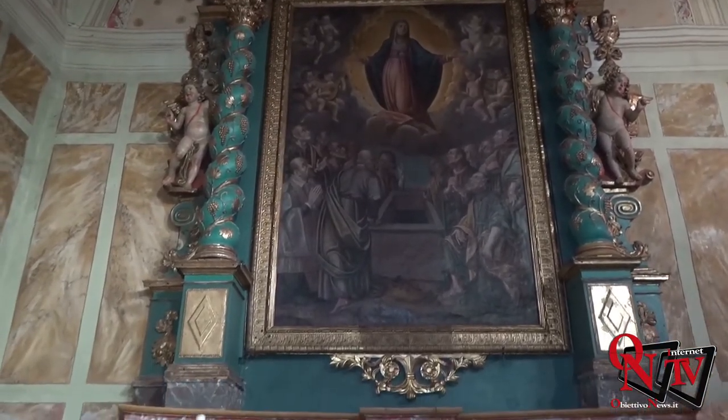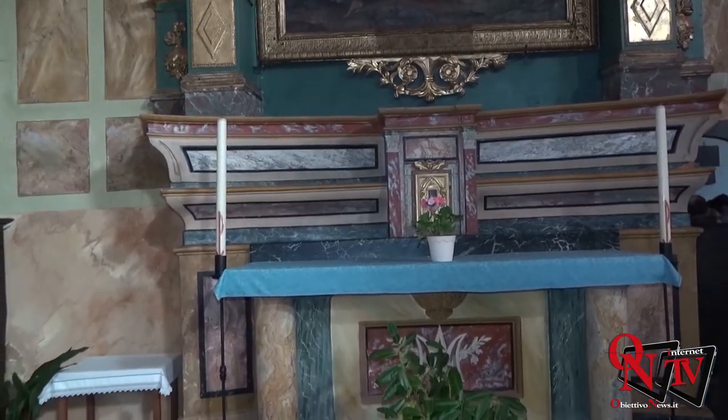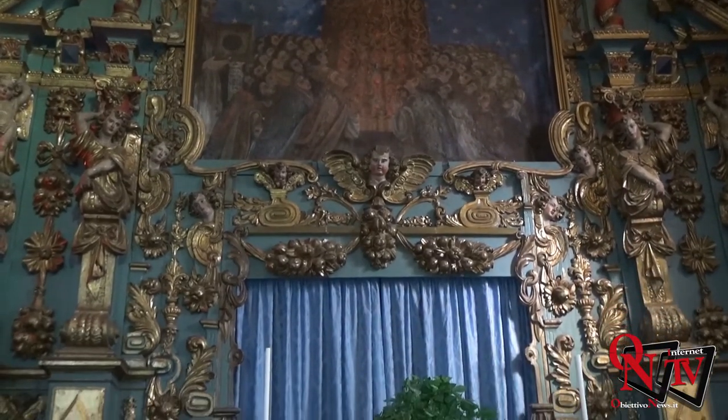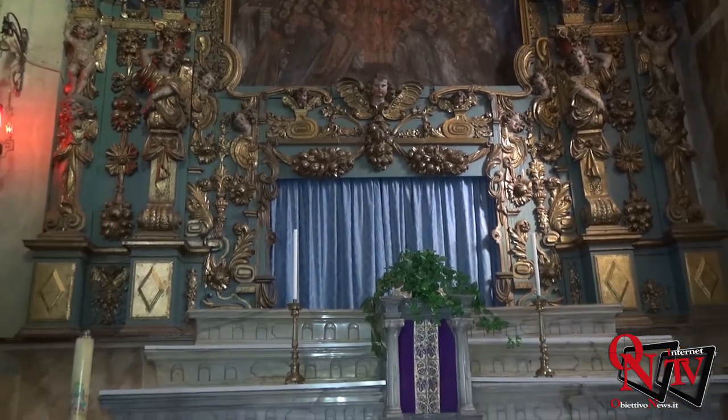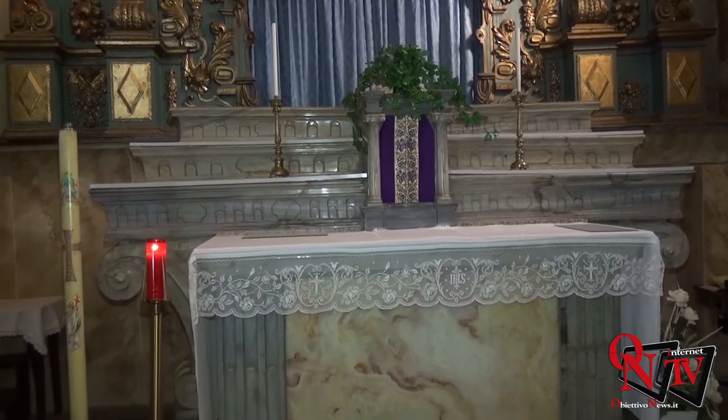Come si può vedere, ci sono due altari maggiori. L'altare di sinistra è l'antico altare maggiore ed è dedicato al Santissimo Sacramento e all'Assunta, mentre invece il più importante, che è quello di destra, è l'attuale altare maggiore: un altare molto imponente con delle colonne di tipo barocco, dedicato anch'esso alla Madonna e alla Vergine Assunta. Entrambi questi altari vanno dall'inizio del XVI secolo fino a metà del XIX secolo.